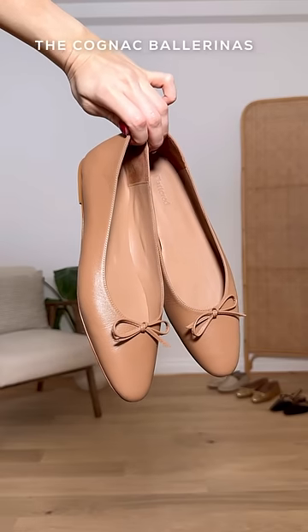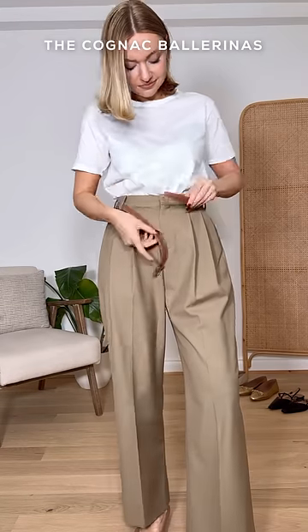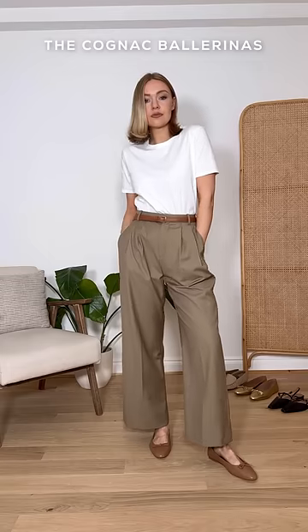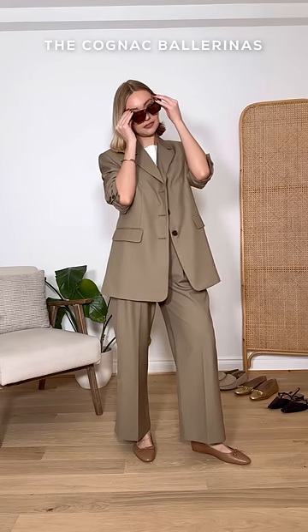And finally, finishing on these cognac ballet flats. This is a spring-summer capsule wardrobe essential as they really do go with everything. I like to bring other similar tones through to the accessories, so I've styled it with this belt to complete the suit look.